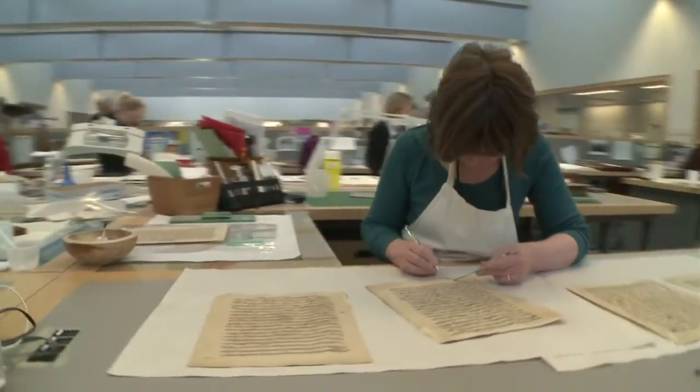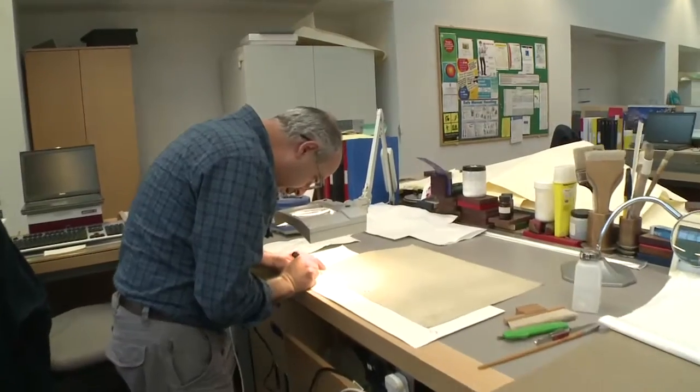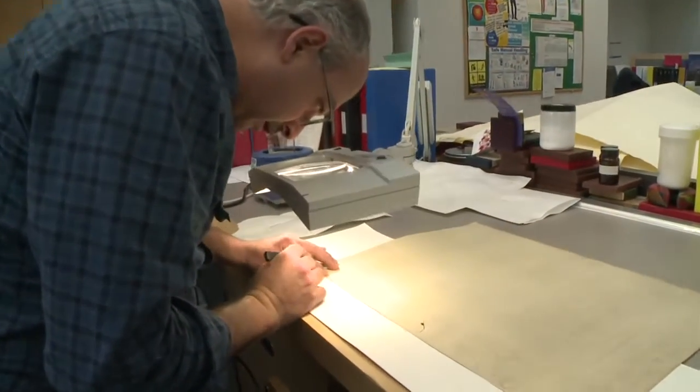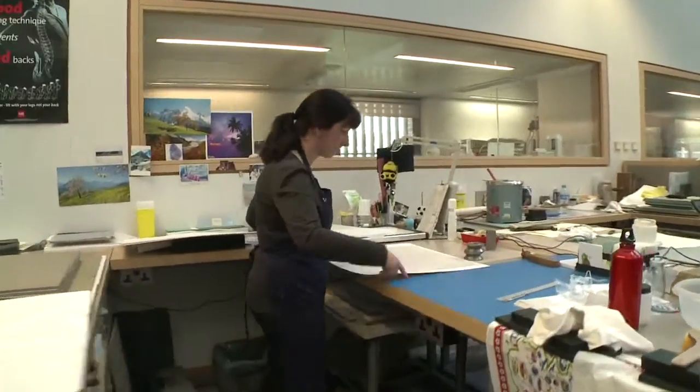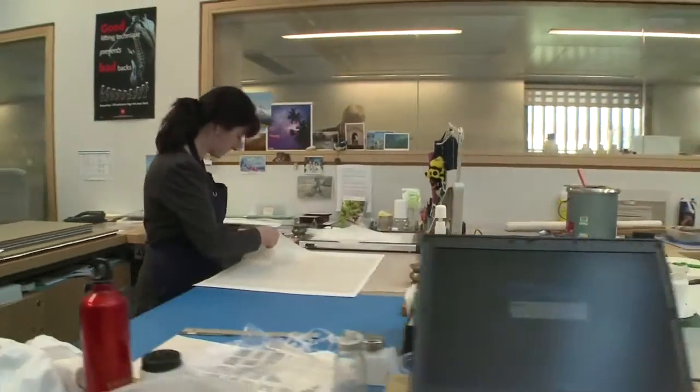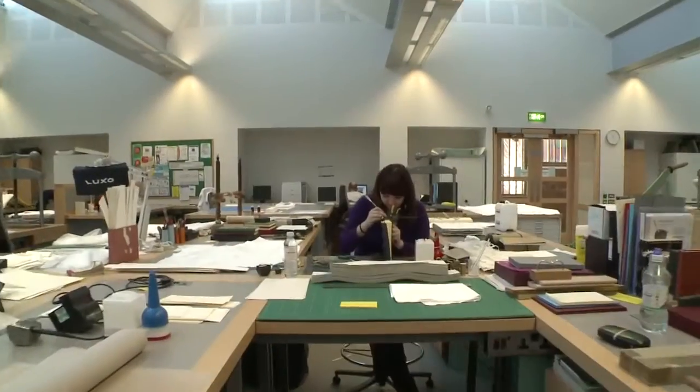Last year Conservation conserved 1,800 items. Some conservation projects can take many months — they can be very complex and involved — but a really growing area for us is running repairs, which covers items that are treated in ten hours or less.